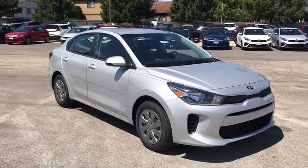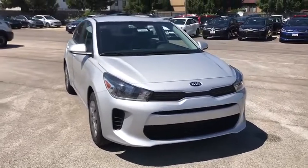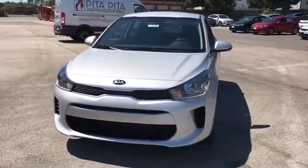Stop by and take a look at the 2020 Kia Rio. The Rio delivers sprightly performance, great fuel economy, and agile handling, all in a stylish package.